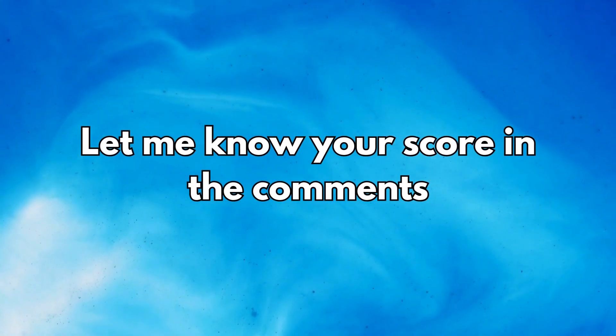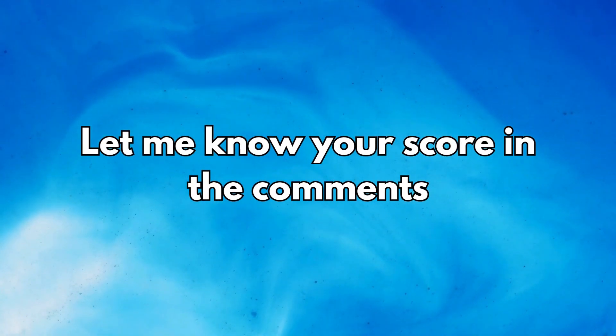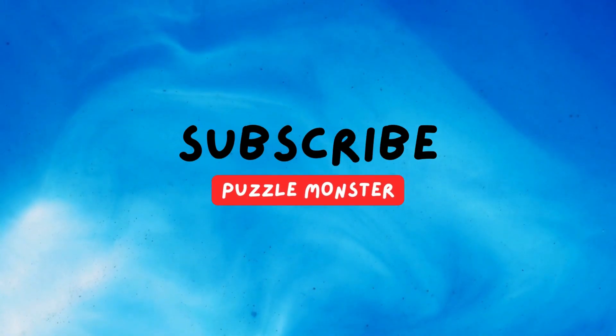Thank you for watching the video. Let me know how it's going in the comments. If you enjoyed, please hit the like and subscribe to the channel. See you in the next video.